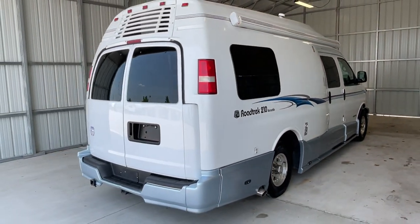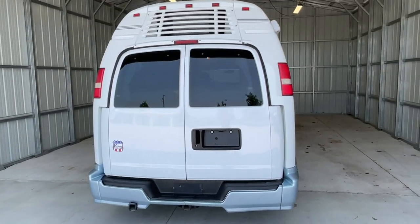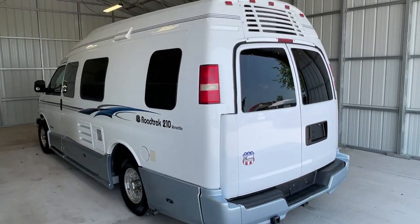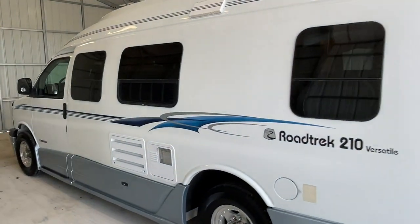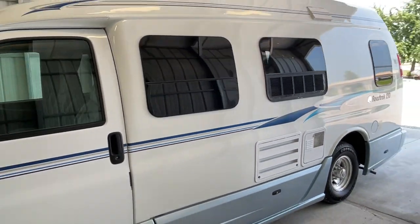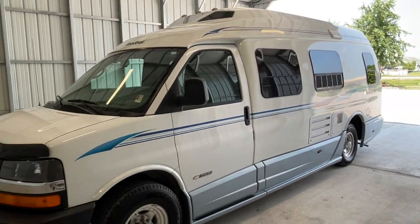If you follow that link, it's going to take you over to our website where you can see the pricing and information on this unit. However, once this unit is sold, that link will be removed as that webpage is no longer live. We are a full-service dealer. We do have a warranty as well as financing. If you have any questions on those, please feel free to give us a call at 440-OHIO-RVS.